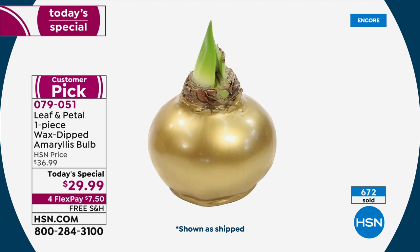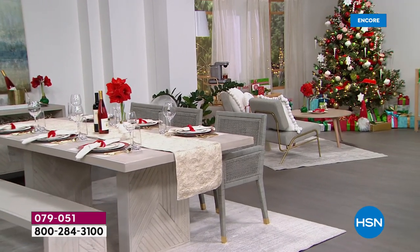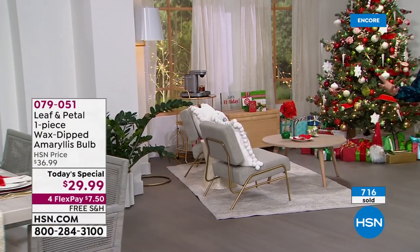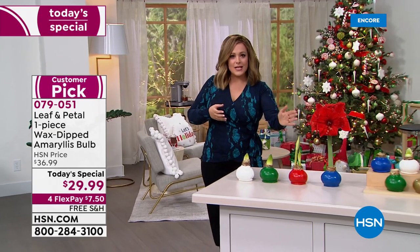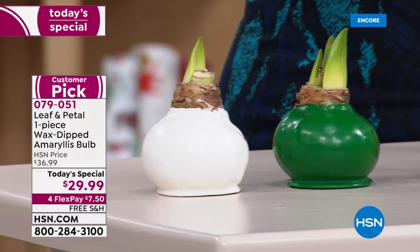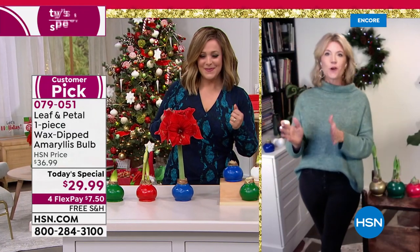If this is a gift, we ship direct to their door and hide the price — they don't have to know what you paid. It is a wow gift, and it's not disposable like flowers. When the blooms eventually wilt, just trim them off, then take the wax bulb off and replant it. You'll probably have to wait until next season, but you keep enjoying this over and over again — all for 29 dollars.